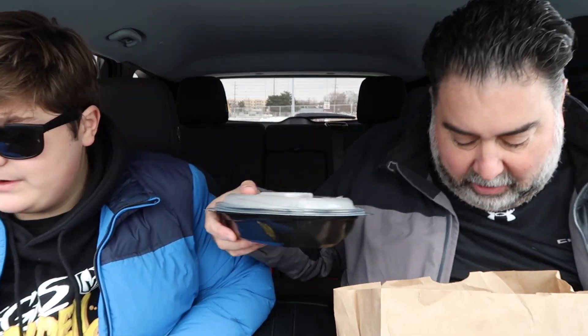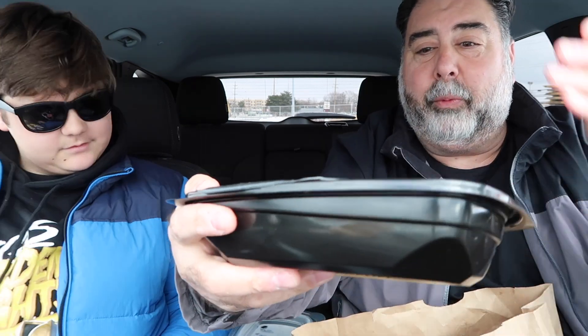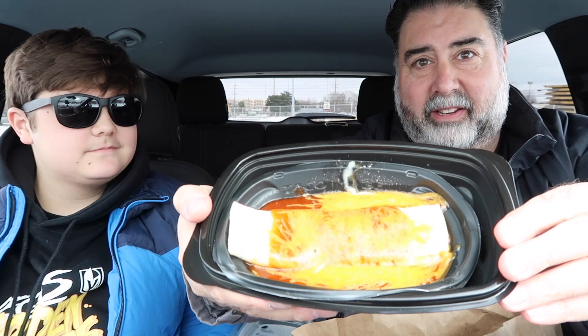Did they not give us any silverware? Bro, how are we supposed to eat this? If we don't have silverware, we're gonna have to go home. We do not have silverware — I don't know how we're supposed to do this review with the Enchirito or the fries without silverware. Taco Bell, that's a decreased rating right there. Let's pop it open and give you a look — it's a tortilla with cheese and red sauce on it, basically a burrito with cheese and red sauce.